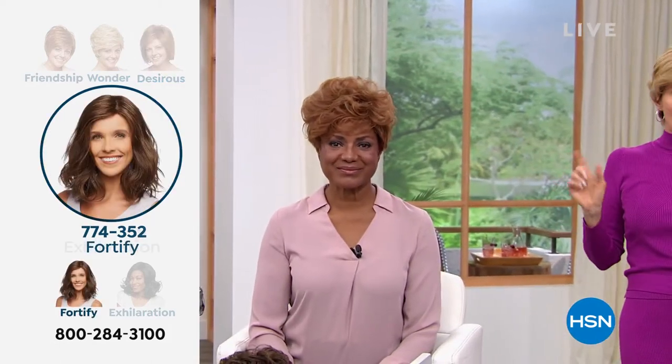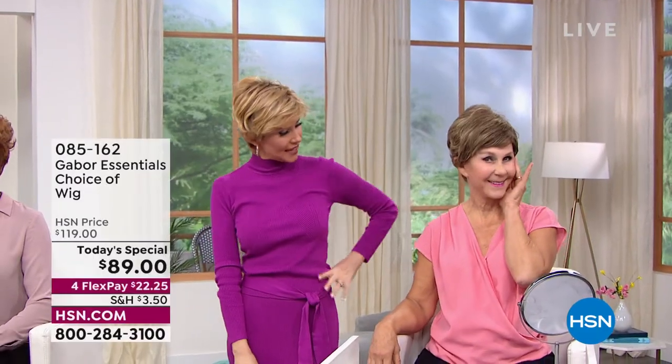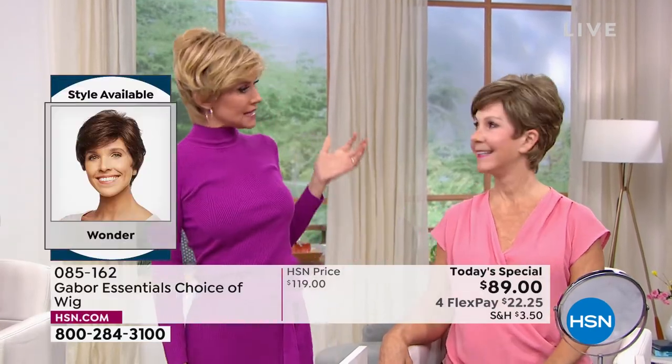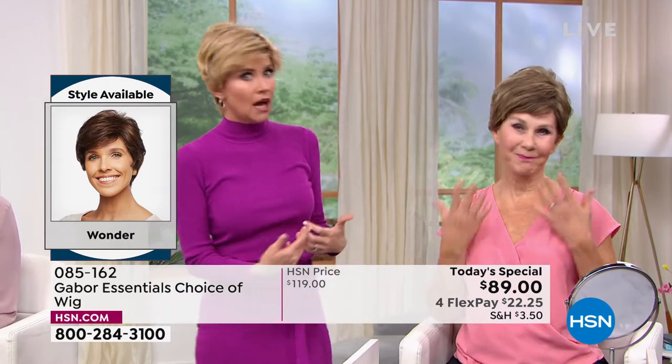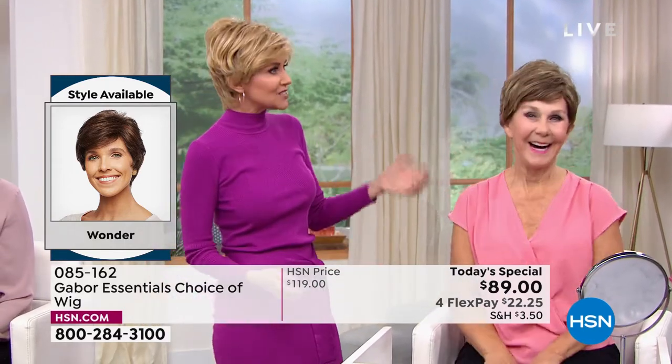This is fabulous and always looks fantastic. Shannon is in the medium red, I'm in the rooted medium blonde, and then Vonda is joining us in the brown blonde. Vonda, you're kind of new to the Gabor family — was it easy? So easy and it looks fantastic.